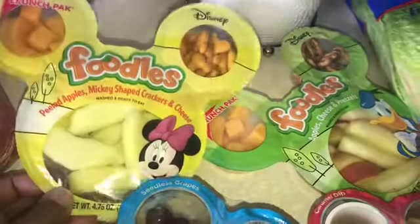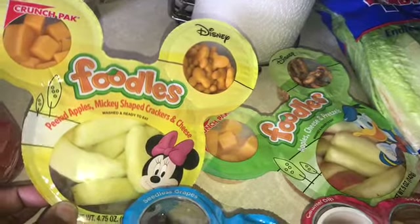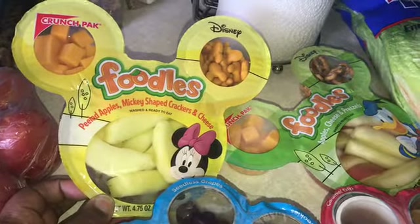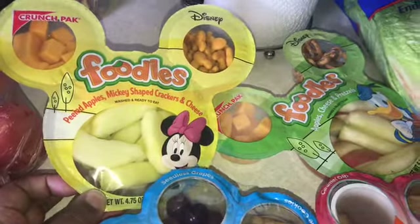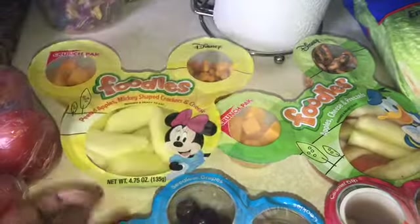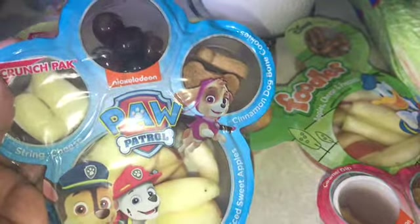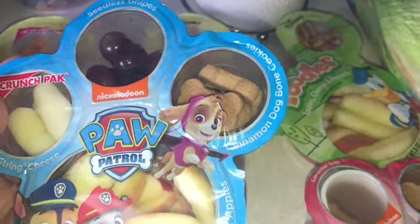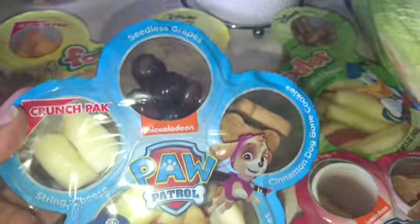Some jalapeños, fresh jalapeños, a red pepper, some green onions, some celery, some tomatoes. And these little snacks for Junior — the Mickey-shaped ones. He's over there hiding behind the refrigerator waiting on me to get done so he can eat his snack. Apple and cheddar, potatoes and crackers, some Paw Patrol ones.